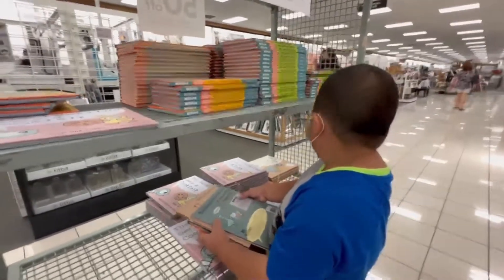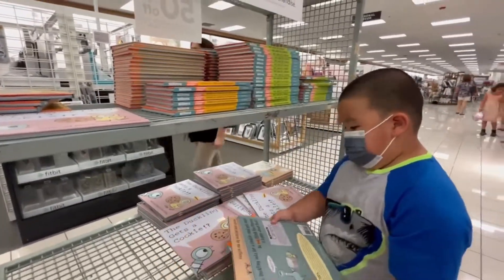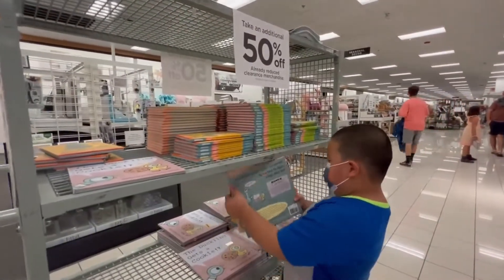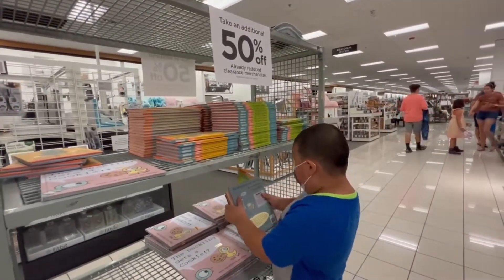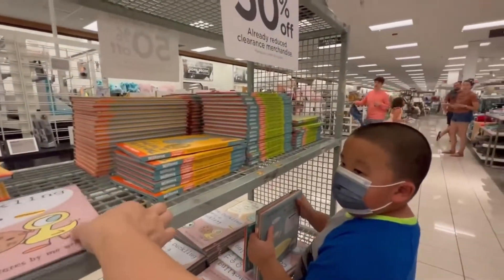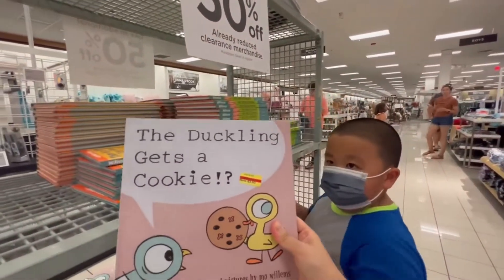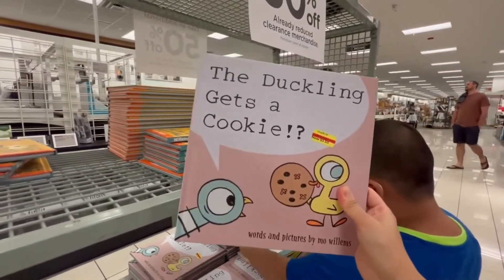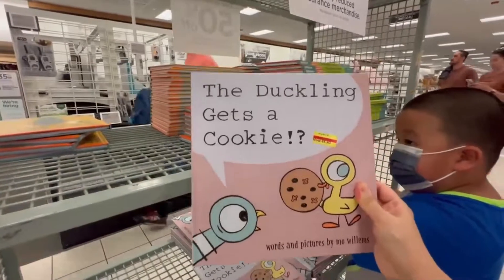Alright children, Parker is buying 4 books today at Kohl's. They have a sale — 50% off already reduced clearance merchandise. So this book right here only costs $1.75.